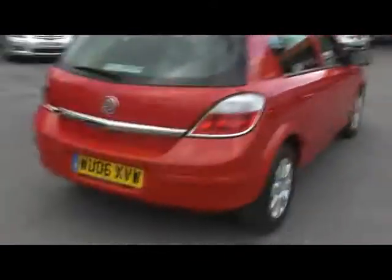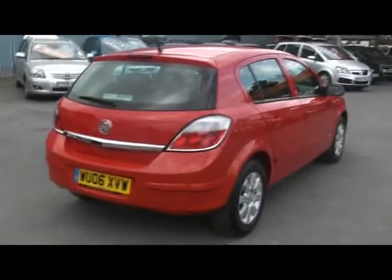If you'd like any more information on this car, please contact our sales team on 08444 708 146. Thanks.